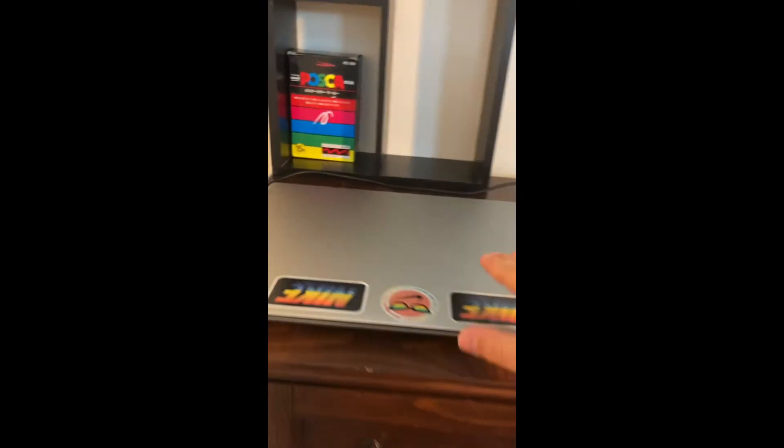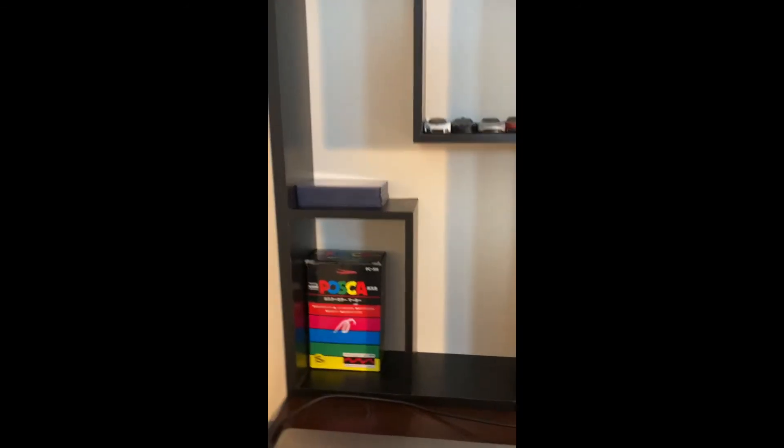This is where I prop my phone up on my glasses right here. And this wall over here — this is where I have my computer for editing and everything.